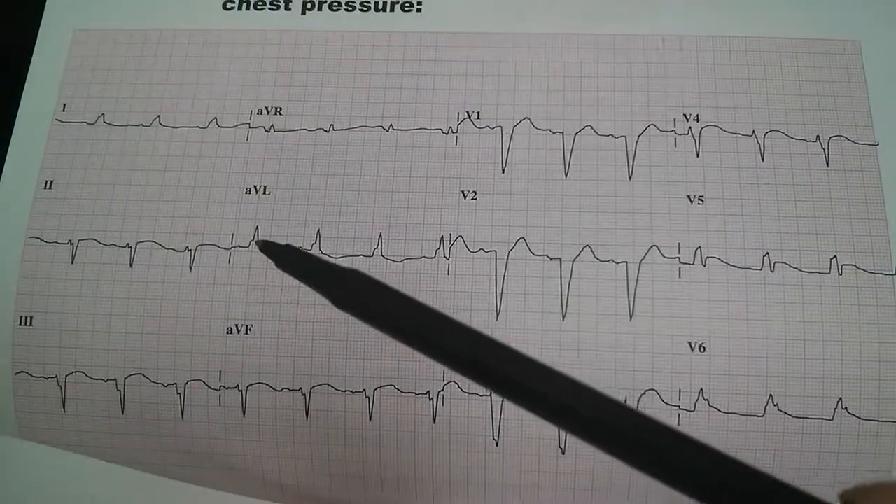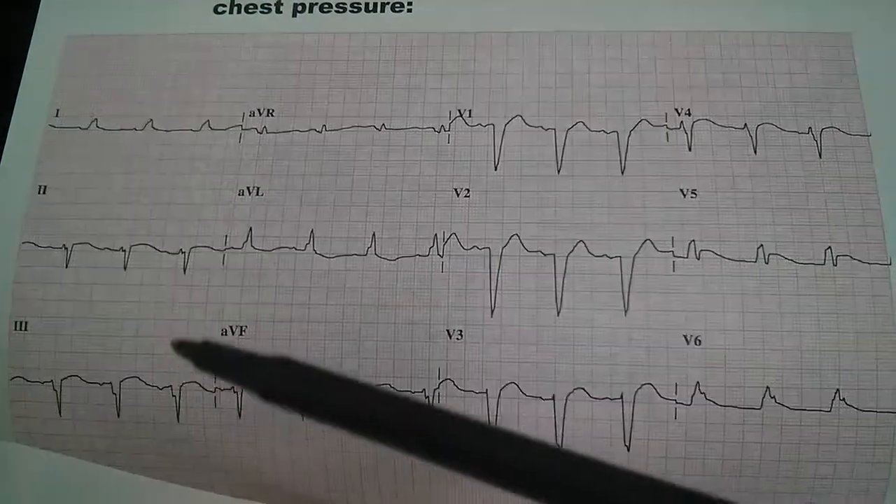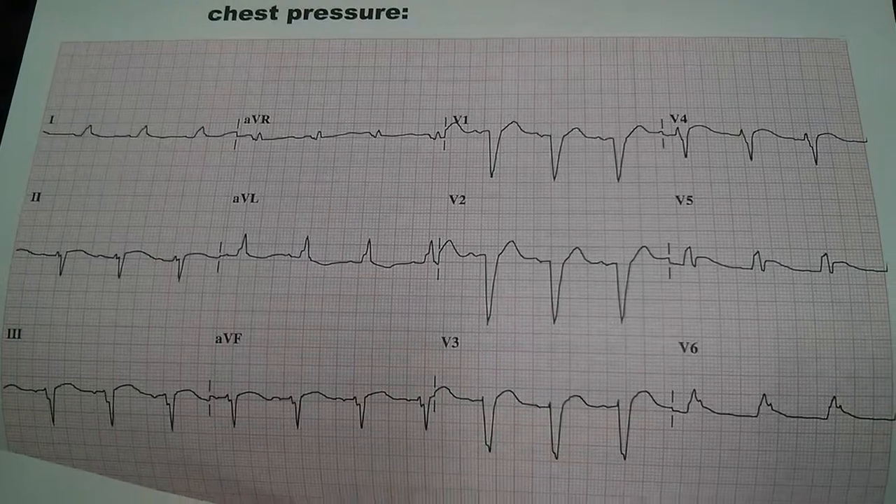Looking at AVL which is deflected upwards, lead 2 which is deflected downwards, and lead 1 which is deflected upwards, we see that we have a left axis deviation.